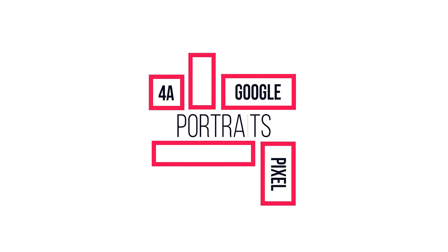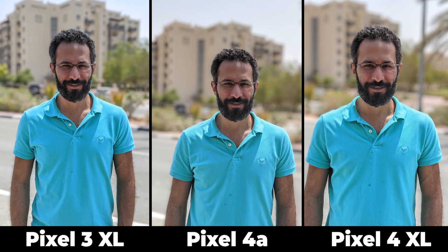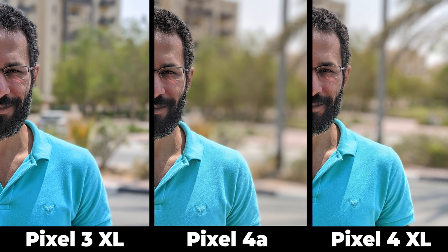Now let's move on to the portraits. At first glance they look very similar, but when you look at the t-shirt color you'll see a very minor difference in white balance. The Pixel 4a and the 4 XL are the warmest while the Pixel 3 XL is the coolest. The second difference is in the blur effect — the Pixel 4a and 4 XL have the highest level of blurriness while the Pixel 3 XL is the lowest. When it comes to subject isolation they are very similar, with each phone missing different parts around the ears and hair. Overall there's no clear winner here.